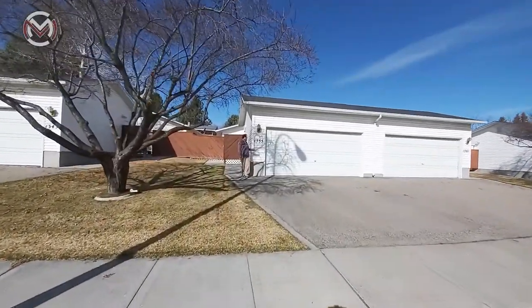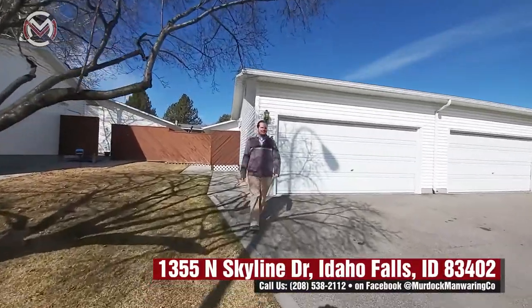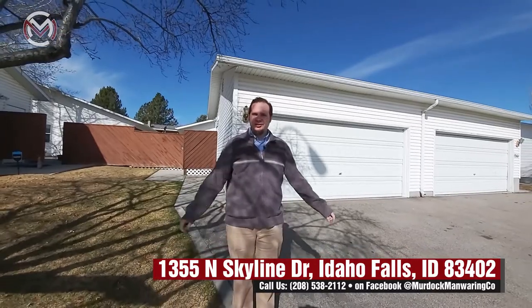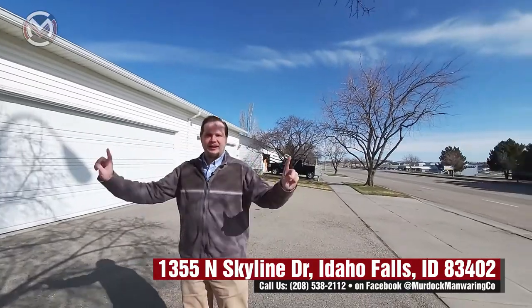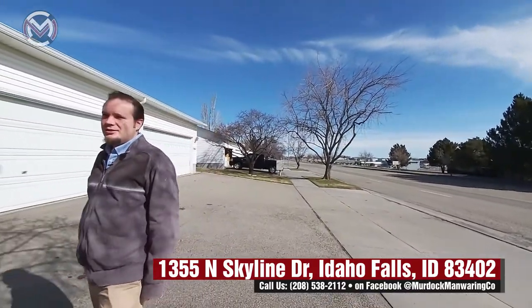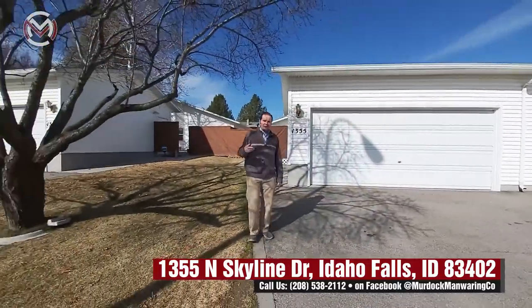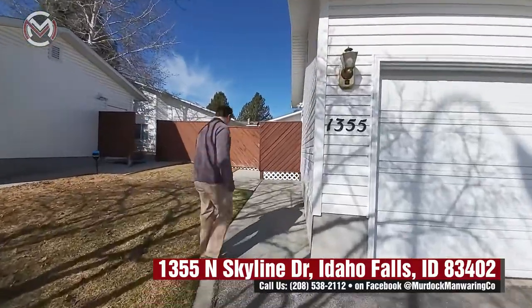Hey gang, we're at 1355 Skyline Drive — North Skyline Drive. We've got a great little two-bedroom, one-bath with an awesome two-car garage right in front. We are actually right by the airport, but look — what do you hear? Nothing. That's right, because we've got some nice peace and serenity here, thanks to Idaho Falls being just so wonderful. Let's go on in.